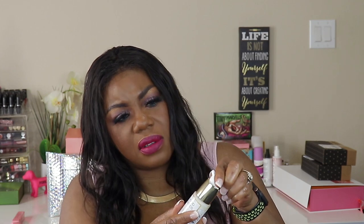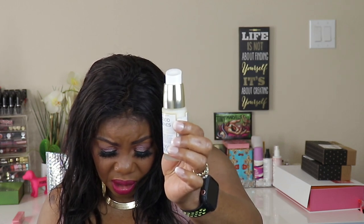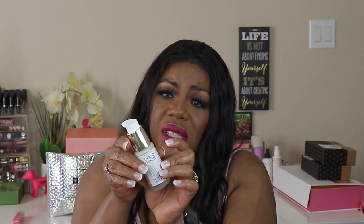This is Sunday Riley's Good Genes — and it says it's $85. It's a lactic acid treatment. I don't know if I'm gonna use this. It ain't closed up but it smells like the Good Genes formula. Maybe they took it out of the box because of the price to make sure we wouldn't try to resell it — people do that with these boxes, but I'd be too busy using my stuff.